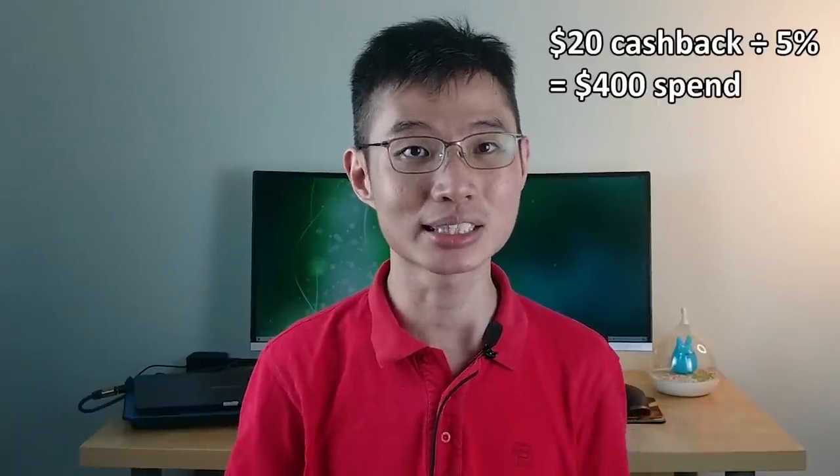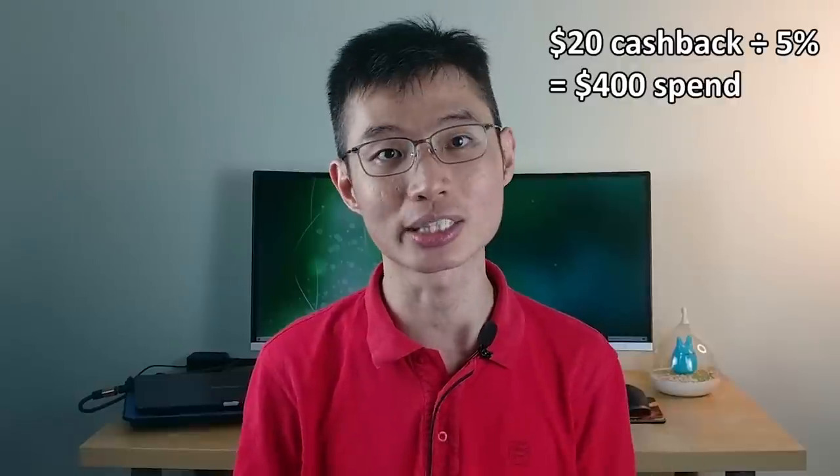So when is the DBS Live Fresh Card good for you? Use it if you are able to hit the minimum spend of $600 a month. If you reverse engineer the cashbacks, you need to spend $400 per category before you hit the $20 cap. So if your spending is spread evenly across categories, this card lets you maximize your 5% cashbacks. But if you spend heavily in only one category — say $800 in contactless — you'd only get $20 even if you spend $2,000, so UOB 1 might be better.